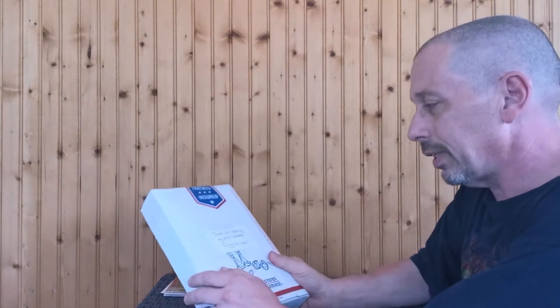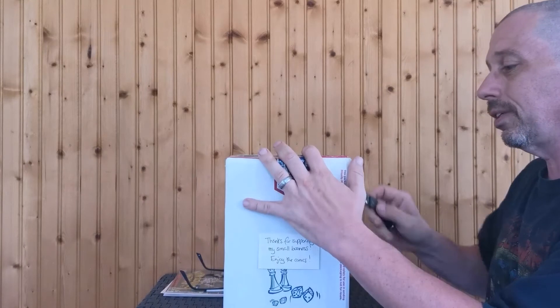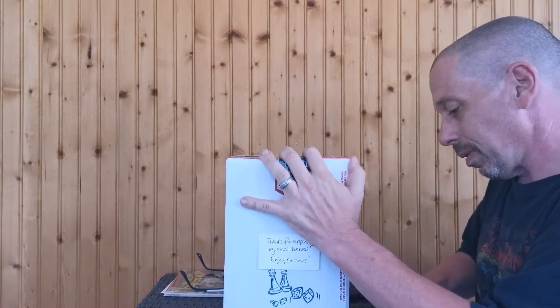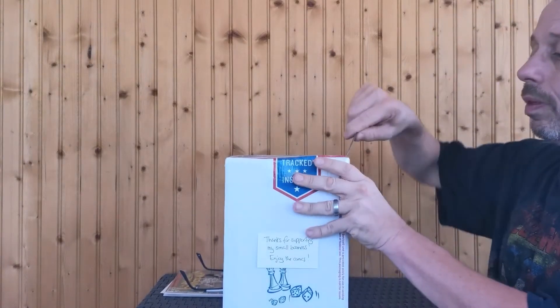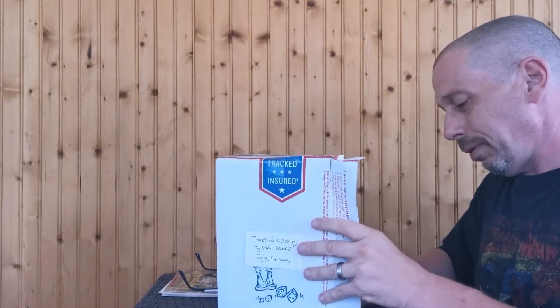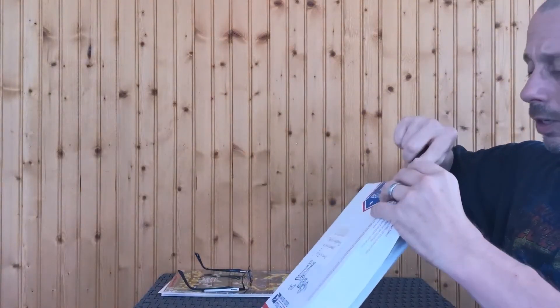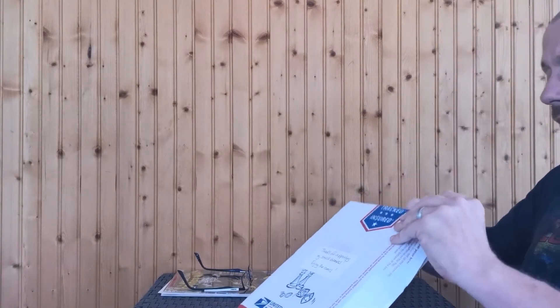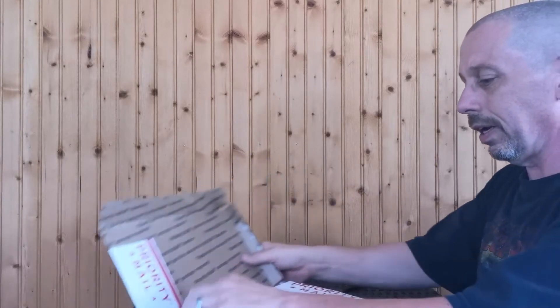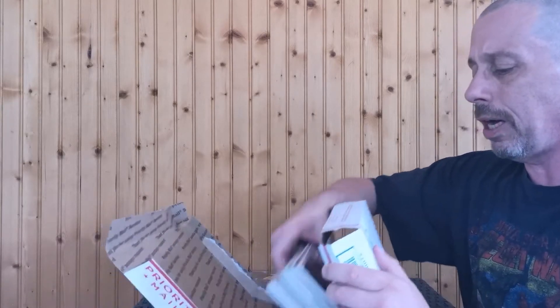We got a nice little note — 'Thanks for supporting my small business, enjoy the comics.' Nice little touch. I've been pretty excited to get this one in. I really wanted to check this out, especially for the price point — it seemed like you could not go wrong with it. Two really well-shipped packages in a row where the books are protected but not impossible to get to.